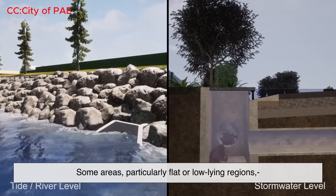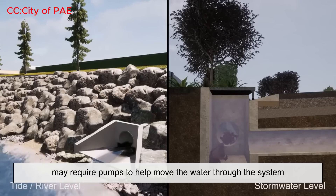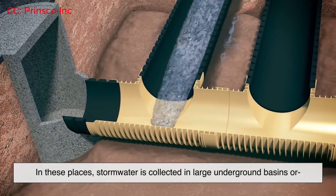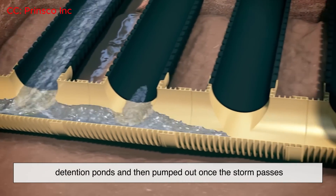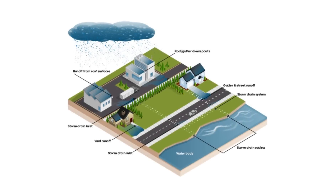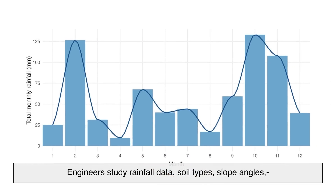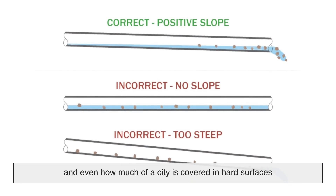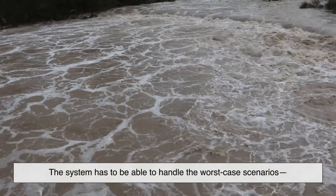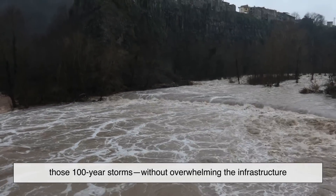Some areas, particularly flat or low-lying regions, may require pumps to help move the water through the system. In these places, stormwater is collected in large underground basins or detention ponds, and then pumped out once the storm passes. A lot of planning goes into building a storm drain system — engineers study rainfall data, soil types, slope angles, and how much of a city is covered in hard surfaces. The system has to handle worst-case scenarios, those 100-year storms, without overwhelming the infrastructure.